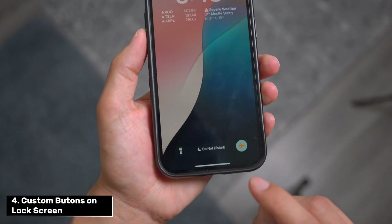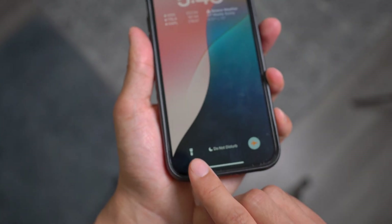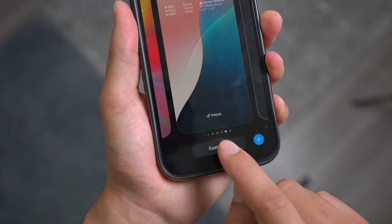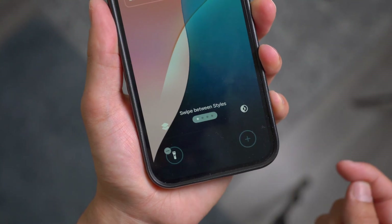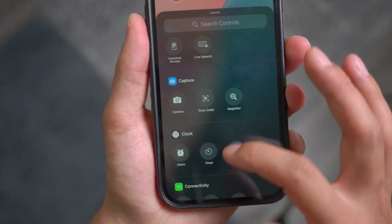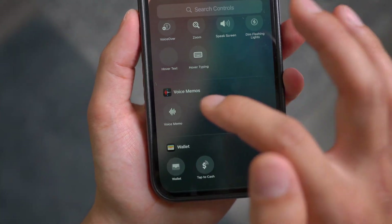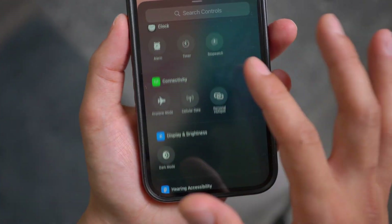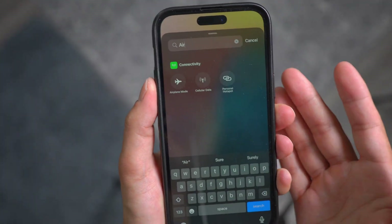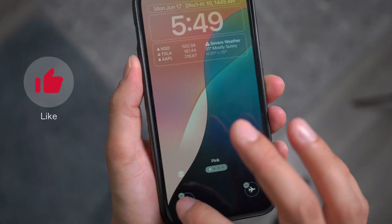Next up, we have the brand new customizable app icons on the lock screen bottom buttons. Back in the day, it was only fixed with the camera and the flashlight. Now if you hold and press — unlock your device first, then hold and press — go to 'Customize' and click on the lock screen. You can click the minus icon and add literally anything: any button, or even a custom shortcut. There are options like sounds, translate, utilities, vision accessibility, voice memos, wallet, and more. I like to put airplane mode because it's the most convenient. You can also select an alarm on the other side, then click done.